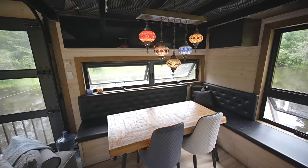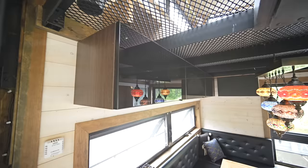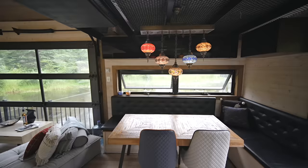Across from the kitchen is the dining area with a table, chairs, and a large L-shaped bench, so there's plenty of space to eat and have guests over. There's also more storage above in high-gloss black cabinets, and this area has windows on all sides to let in the light and soak in the view.